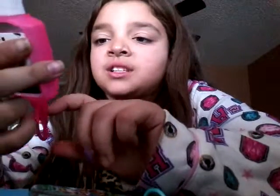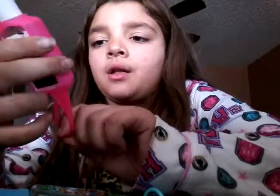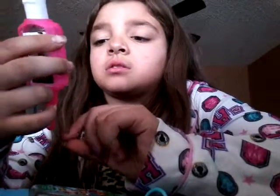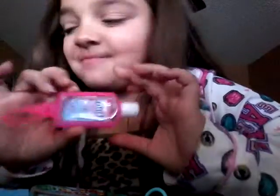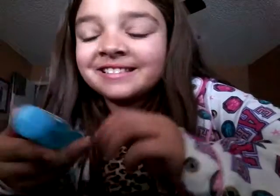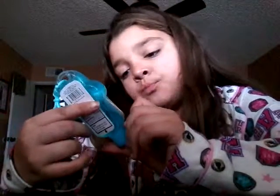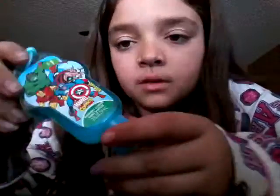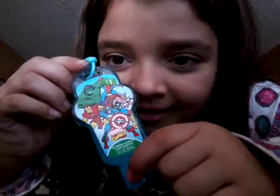Next one is the Norman brand, which is the Purell Advanced Hand Sanitizer — it kills the most germs — and it comes in a cute little pink case. So cute. And then the last one is a Blueberry Scented Marvel Comics Hand Sanitizer.